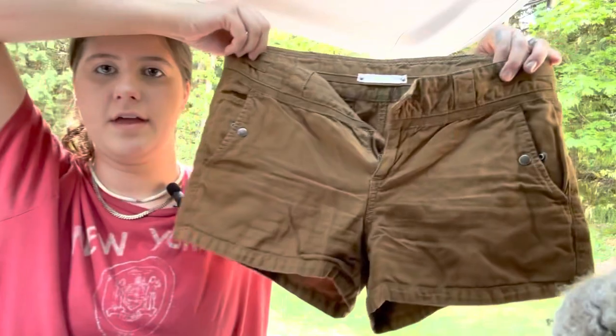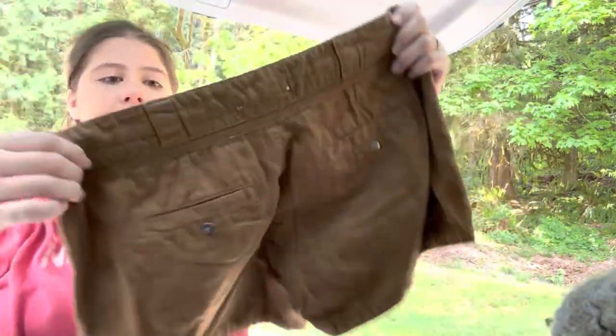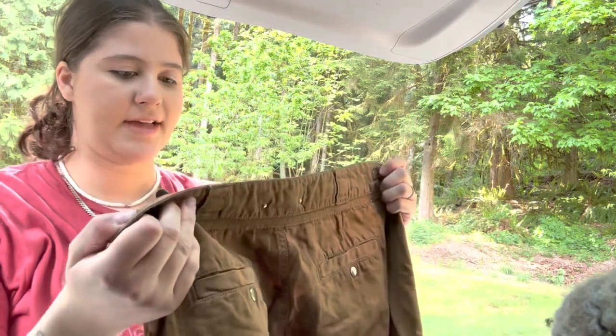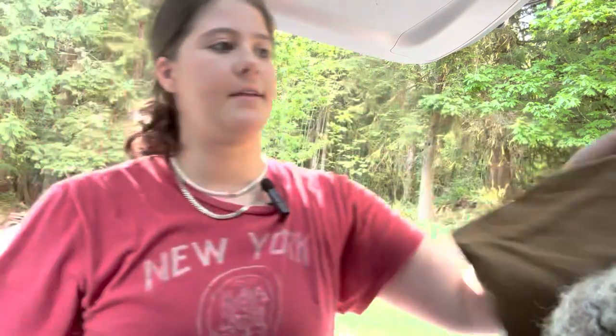This is the brand Heihei from Anthropologie. These are super cute little chino shorts — kind of a utility style. This is their newer tag, so these are a size eight US.